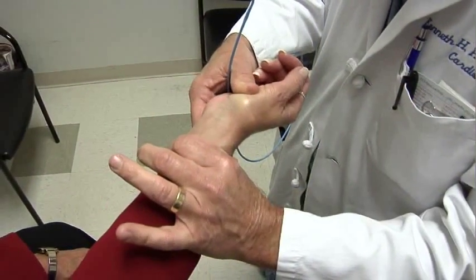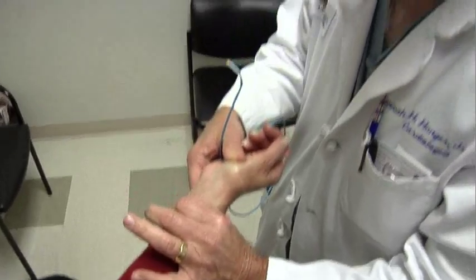Here's Dr. Kenneth Hanger. There are two arteries that go to the hand, and we access the radial artery — the one on the thumb side — to perform heart catheterizations. Just about anything you can do from the leg artery can be done from the radial artery.